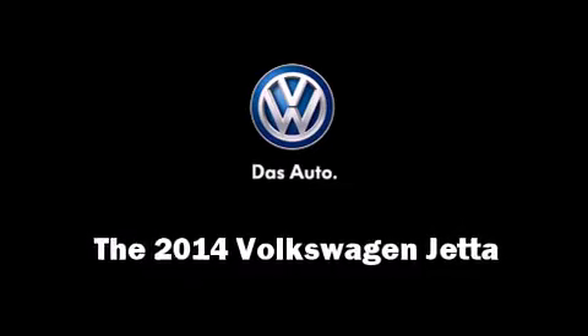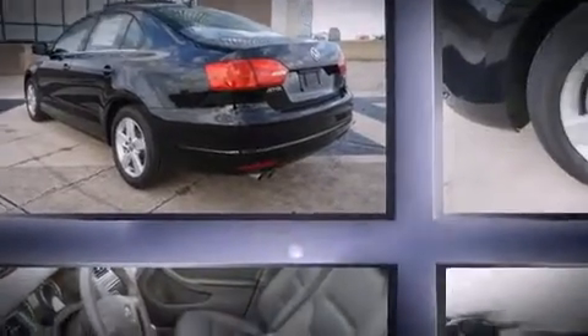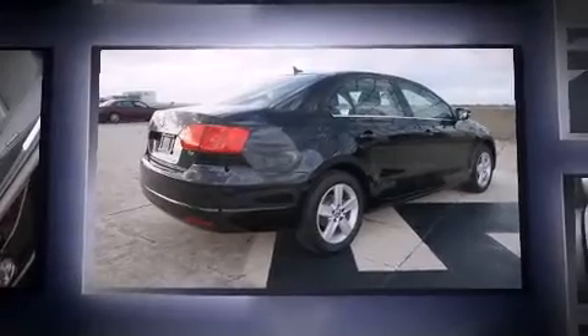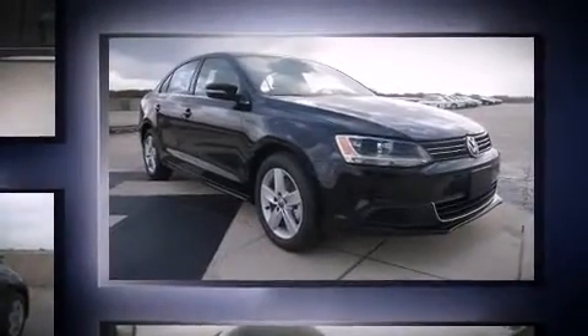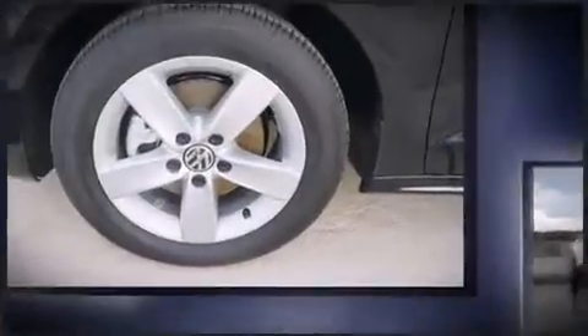Step into the 2014 Volkswagen Jetta. This four-door, five-passenger sedan stands out among competitors in its class. It features a front-wheel drive platform, an automatic transmission, and a two-liter four-cylinder engine. The engine breathes better thanks to a turbocharger, improving both performance and economy.